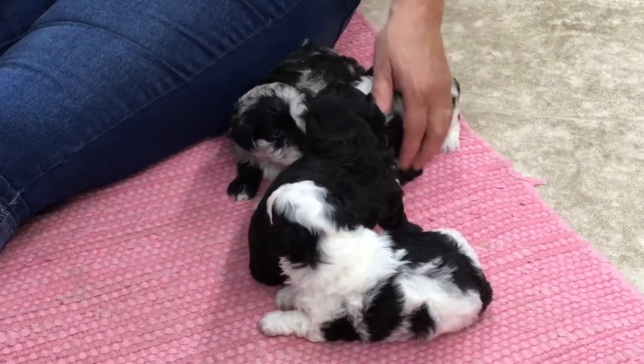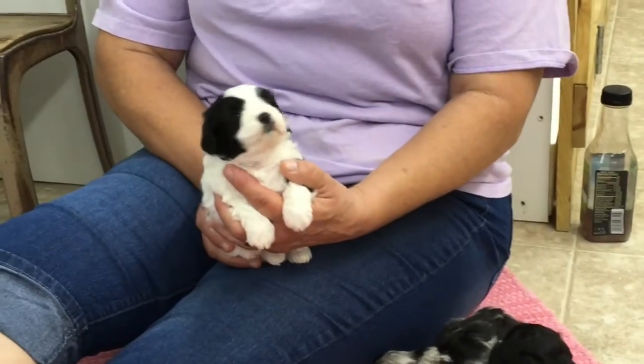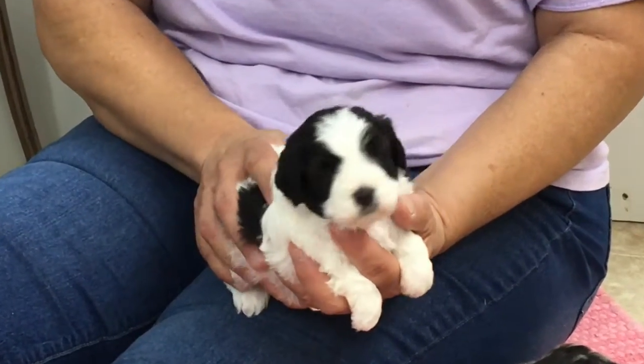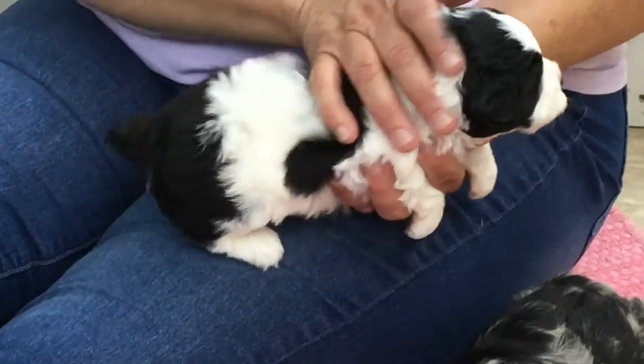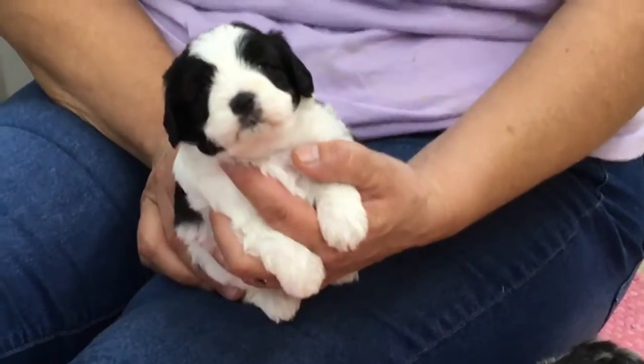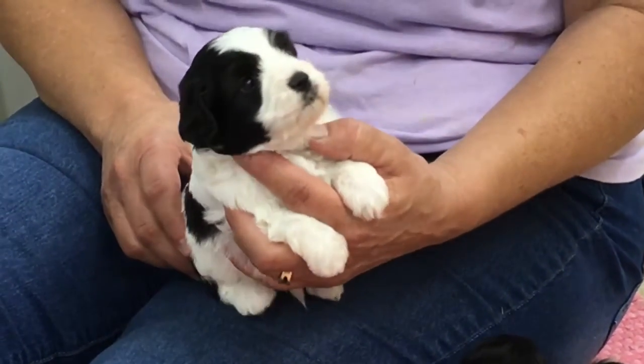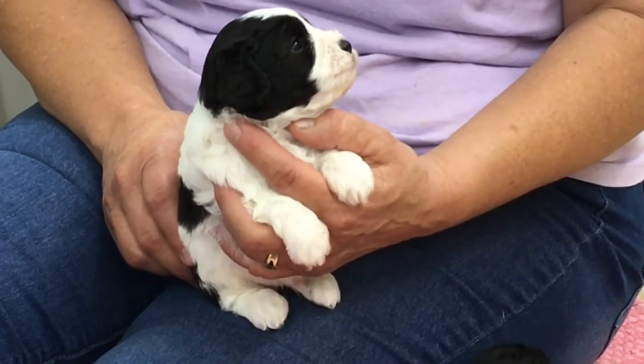Okay, this is the black and white male. This guy is phenomenal — fat, just a butterball, huge coat, super super soft, just like velvet, and so clean. For a first-time mom to keep her litter this clean, it's really a good sign of how good a mom she is.